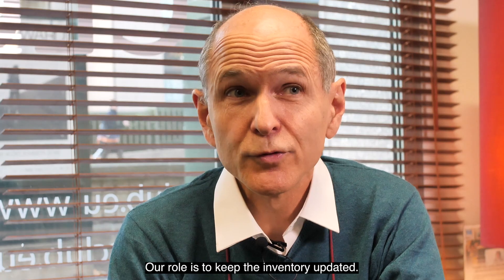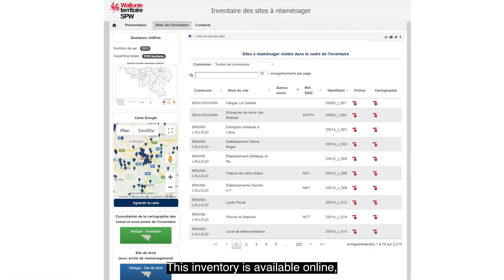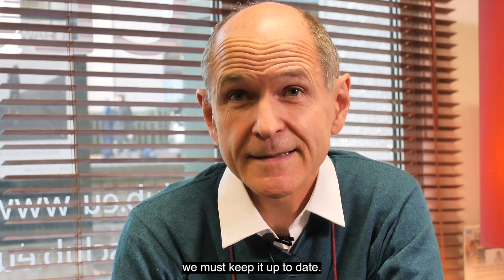Dans ce cadre-là, nous avons besoin de mettre à jour cet inventaire, parce que cet inventaire étant diffusé sur internet, certains investisseurs sont intéressés, consultent cet inventaire, et donc il est important que cet inventaire reste à jour.